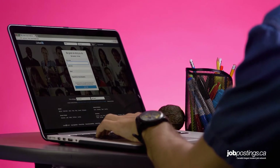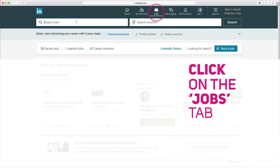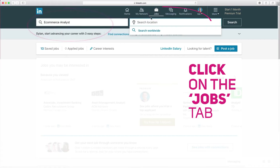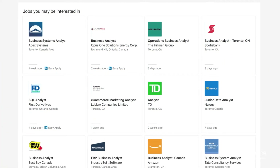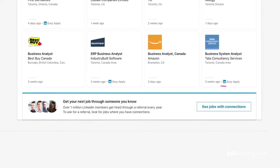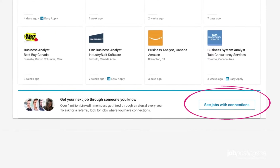The first tip is pretty obvious: just log into LinkedIn and click on the Jobs tab in the main menu. At the top of the page, you'll be able to do basic keyword or location searches if you already have an idea of what you're looking for. As you scroll down the page, you'll see a bunch of jobs pre-selected based on your LinkedIn profile, and at the bottom, profiles for companies where your contacts work.